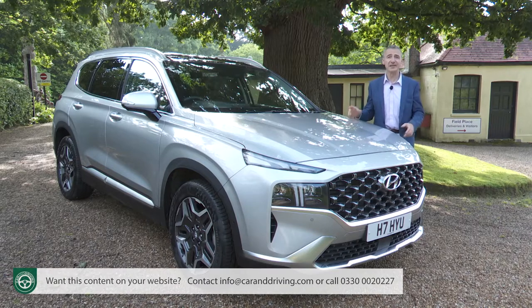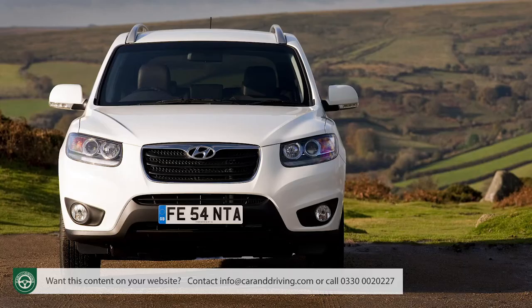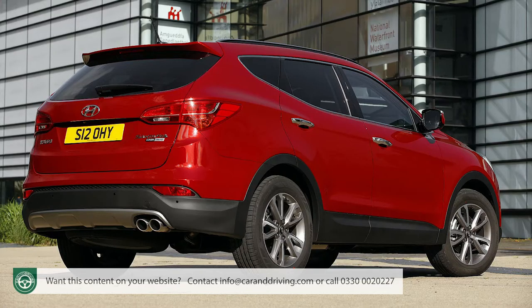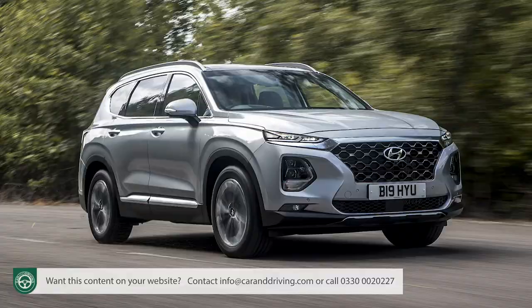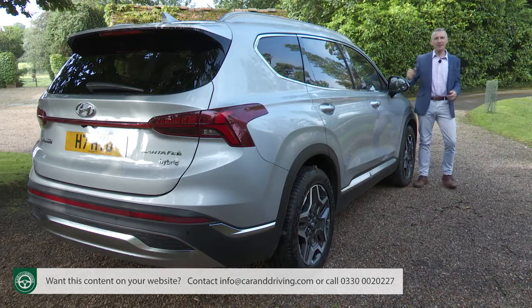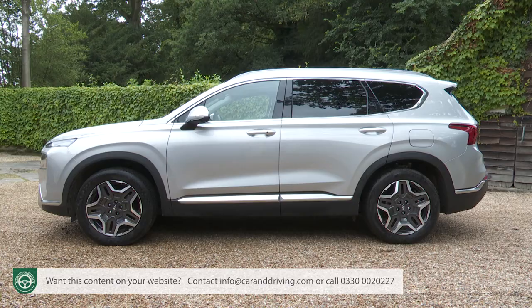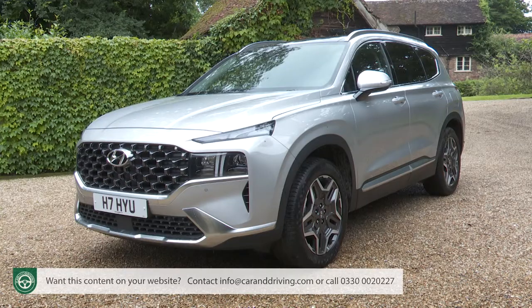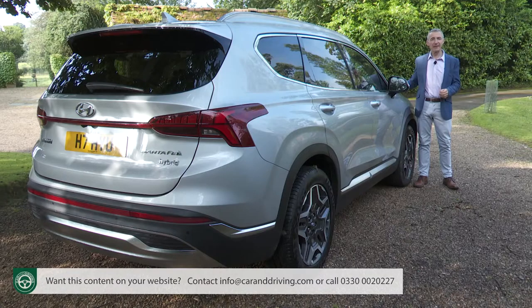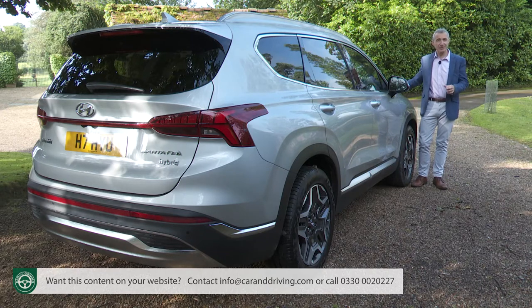Over four generations the Santa Fe has typified an impressive evolution in Hyundai design. In its first generation it was rather strange and typically Asian, the Mark II was functional and the Mark III was quite smart. The original Mark IV had a more imposing look, and this evolved electrified model could actually be described as quite stylish. It's also a bit bigger than the original version of this fourth generation TM series design — length increased by 15 millimetres and height by 7 mm — making this a substantially larger piece of SUV real estate than many rivals.